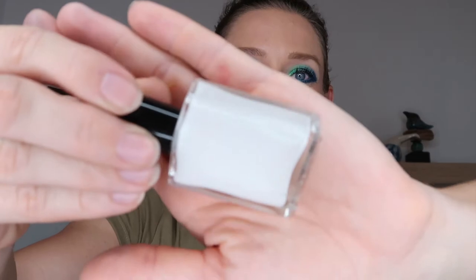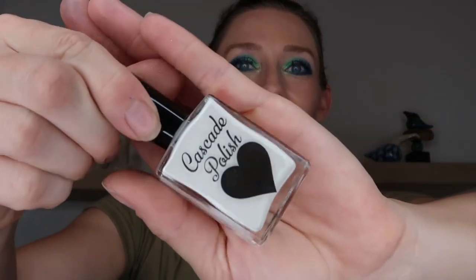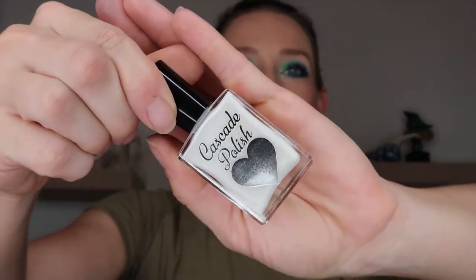Next up we have the nail polish, and it looks like I have another matte cream shade. This is Chalkboard, which is accurate because it is just pure white. That's the fun design they have on the front of all their nail polishes. I definitely don't have a pure white shade from Copacetic Cosmetics yet, so that is super duper fun. I have a whole bunch of other cream shades, so it's going to be fun to have that one as well.